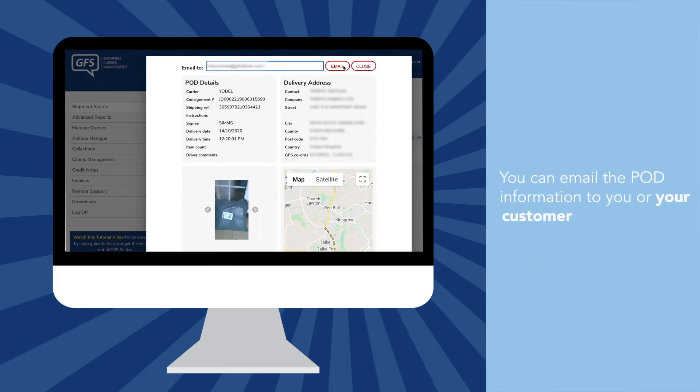From here, you've also got the option to email the POD information directly to your customer, and you can also choose to add in multiple email addresses too.